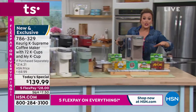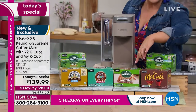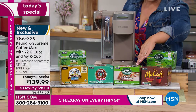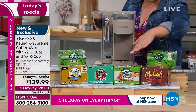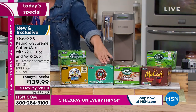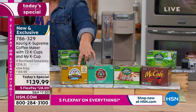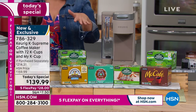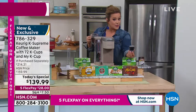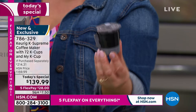Let me walk you through everything you're getting: two boxes of the Green Mountain Breakfast Blend, the Green Mountain Caramel Vanilla Cream — so decadent, if you're trying not to eat dessert, maybe this is your little cheat — the McCafe medium roast, the Donut Shop coffee which is a favorite, and the Newman's Own Organic, a blend of medium and dark roast. 72 cups of coffee, plus the My K Cup, which is a $15 value by itself.